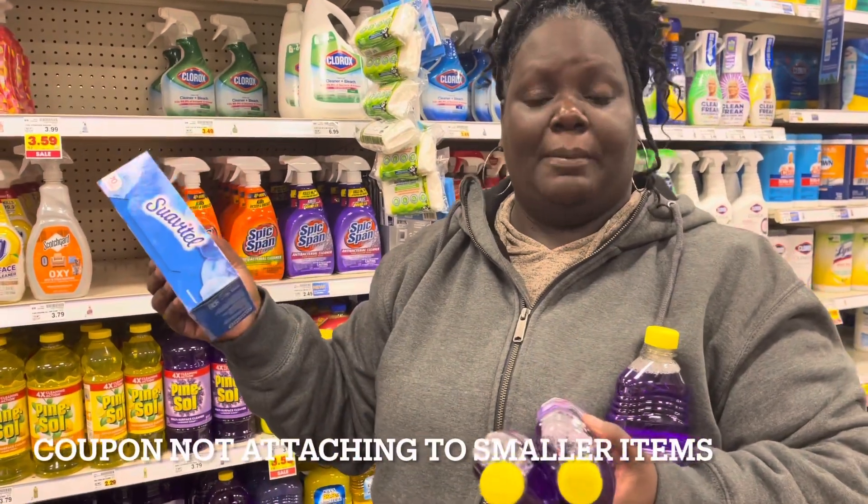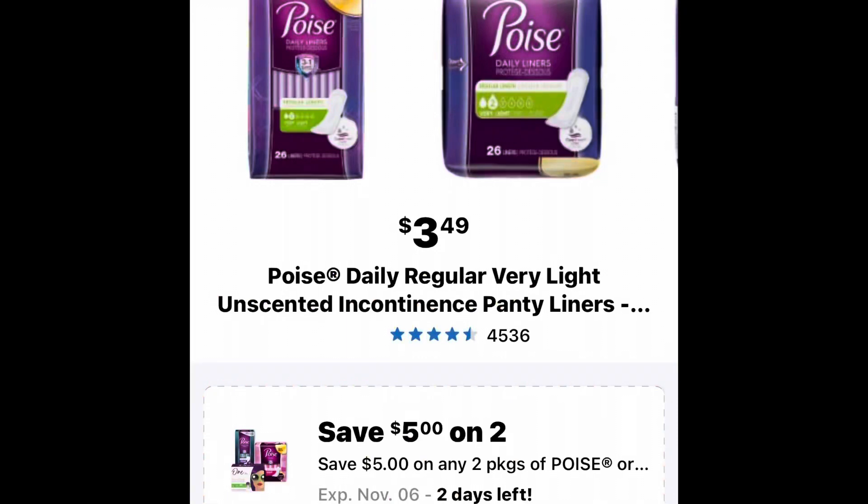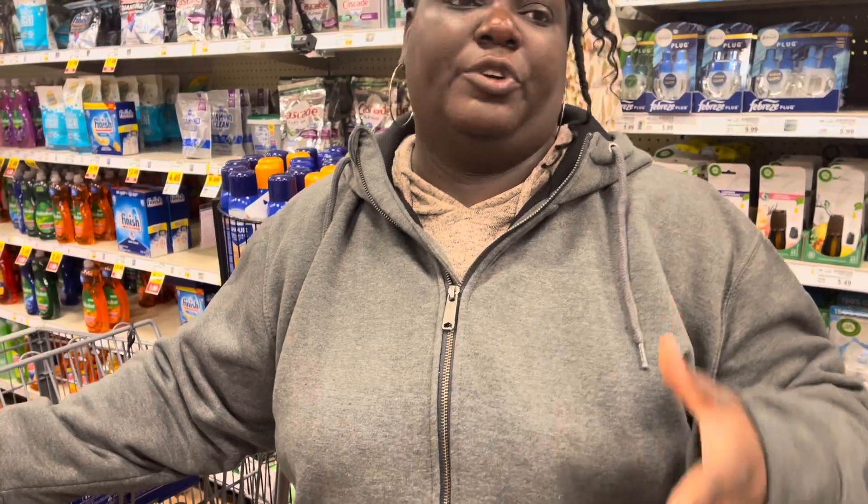To be safe, probably get the three Fabulosos or three Palmolives. The next deal is on Poise liners slash pads. Poise has a digital coupon for five dollars off two, and they have liners that are only $3.49 each. When you buy both and apply the coupon, they end up being only 99 cents for each pack of liners.